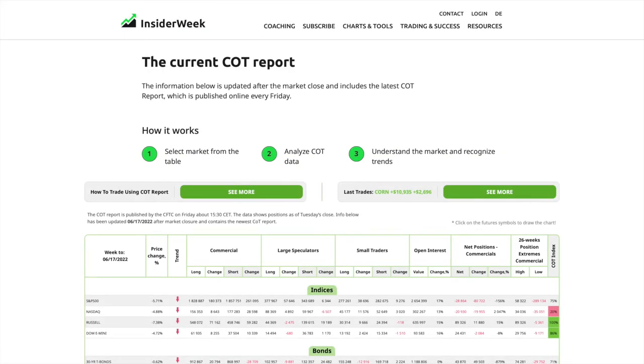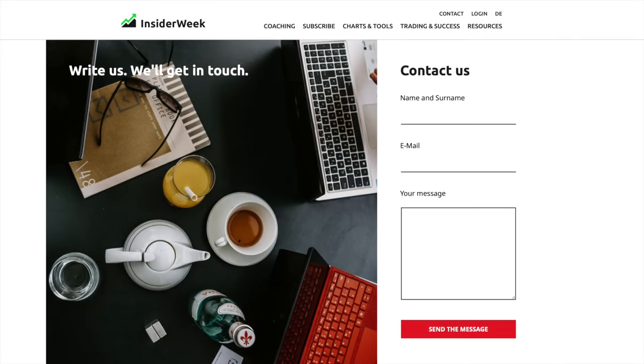On the link below this video you'll find our website insiderweek.com, where you can find all up-to-date data on seasonality and COT data. If you yourself want to become a professional trader, check out our coaching programs and write us a message with your questions.